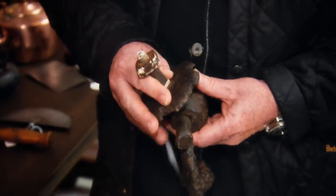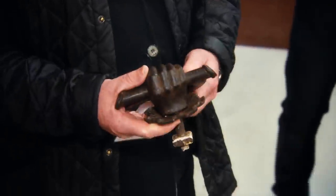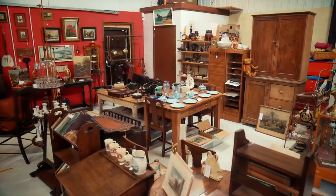Drew spots something immediately. "This is nice" — a Wellington Knot door knocker. The dealer bought it off a local gentleman, from a Georgian house in Ludlow. There's everything in here from snooker cues to Tiffany lamps to models of boats to kettles, and amongst all of this is a fantastic door knocker.